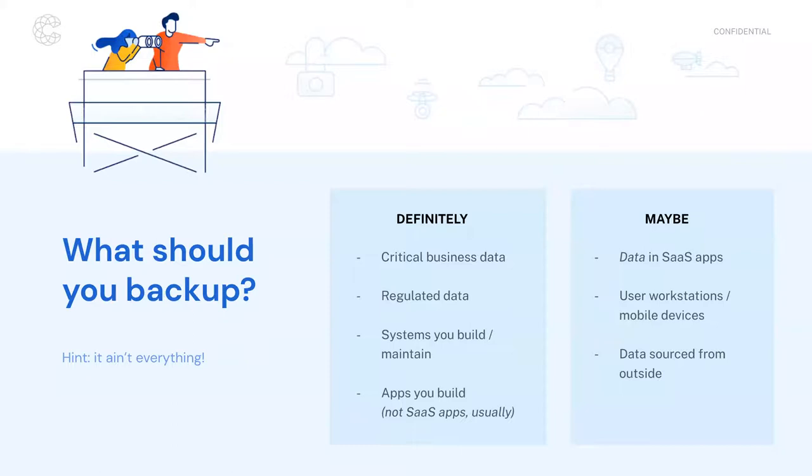On the 'definitely' side: any critical business data should have some form of backup — wherever it's stored, whatever format it's in, you should be able to say definitively that you have at least one backup copy available in an emergency. You may also have regulated data that is required to be stored or archived for a specific period of time. For example, HIPAA requires that certain types of healthcare data be maintained for six or seven years depending on the type. Any systems critical to your business operations should have the ability to be restored, which obviously requires having things backed up.